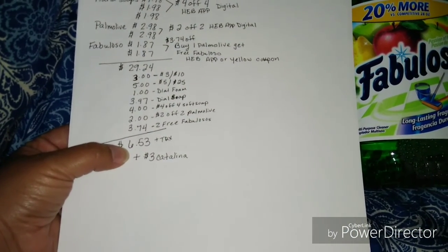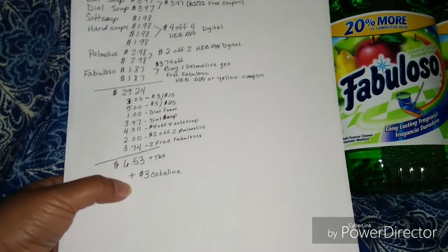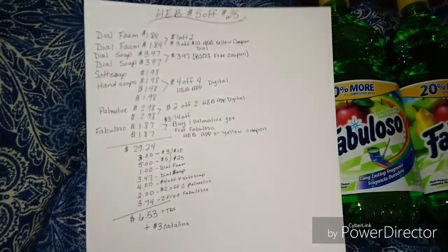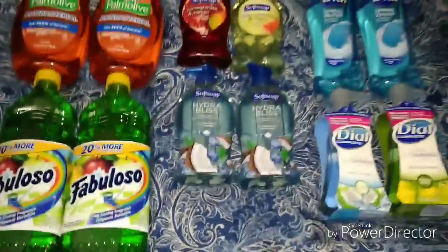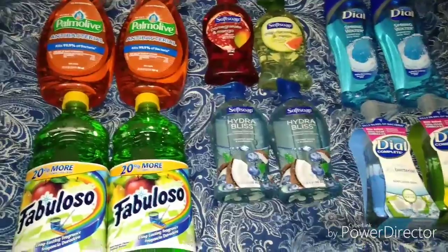My total came out to $6.53 plus tax. You also get a $3 Catalina, but my Catalina did not want to print out, so I have to go back later to pick it up. I told the manager I would go back because they kept trying and it just didn't print. With tax, my final total came out to $6.83.